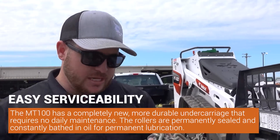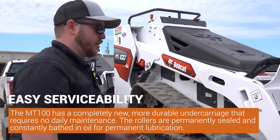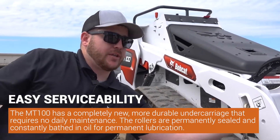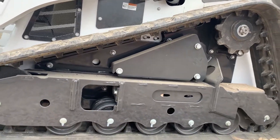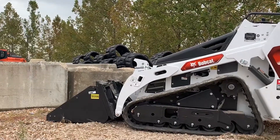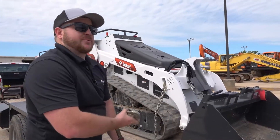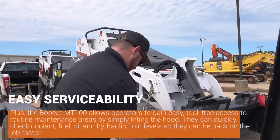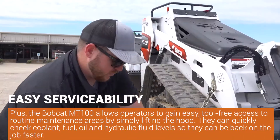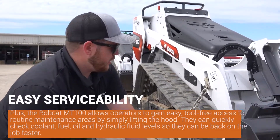One of the biggest takeaways is that maintaining this machine is not as hard as it was on the MT 85. On the undercarriage — the MT 85 and the 55 had a grease zerk on all the rollers — they no longer have that. It's a sealed bearing, so less maintenance. Everyone talks about price, but actually owning the machine and the cost of maintaining it, we're going to beat our competition every day with these low-maintenance machines.